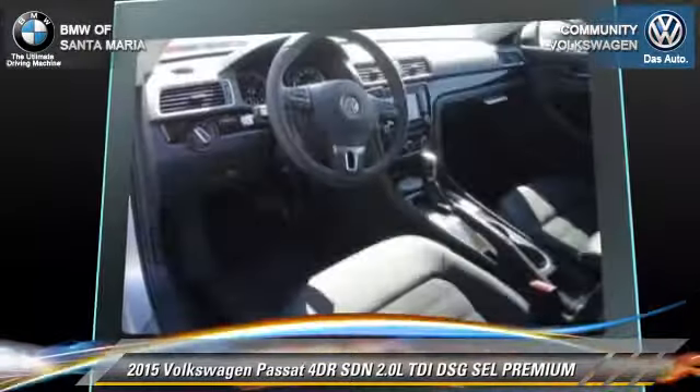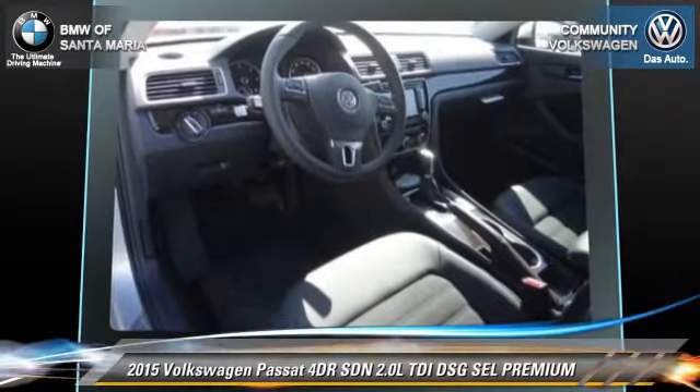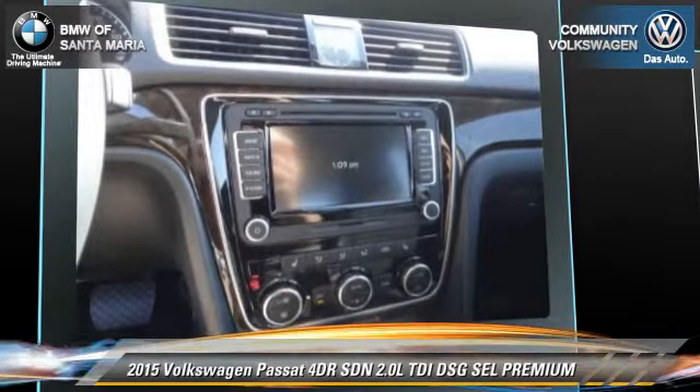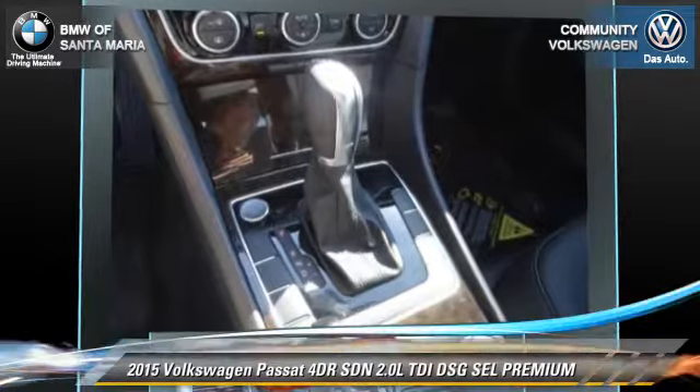Comfort and convenience features include leather seats, DVD entertainment system, and navigation system. Give us a call to schedule your test drive today.